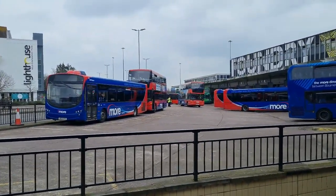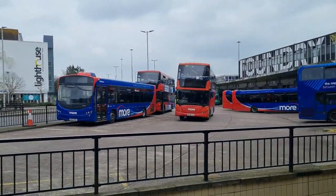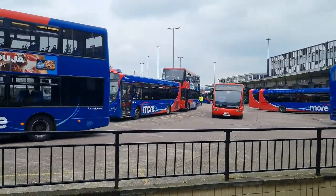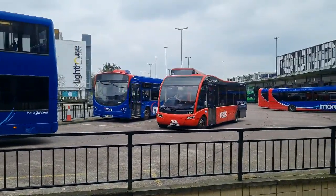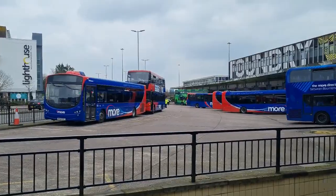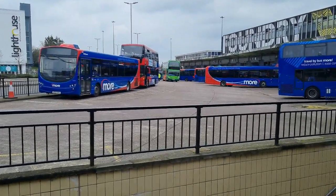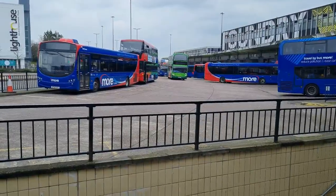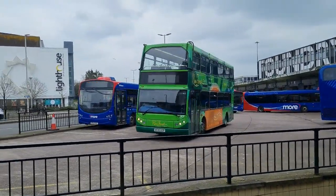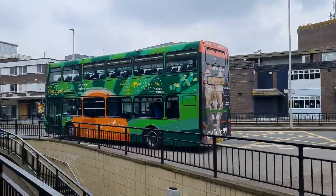Working the 8 over to Turlin Moor. Oh, there's a Salisbury Red Solo SR coming up behind here - that's 1109. 3818 is on the one, which is the key circular. Is that Enviro 200 MMC over here on the nine? Yes - sweet, look at this beauty. New Forest livery 1829 running the 16 back to Bournemouth - look at that livery, operated by Blue Star. It's interesting.